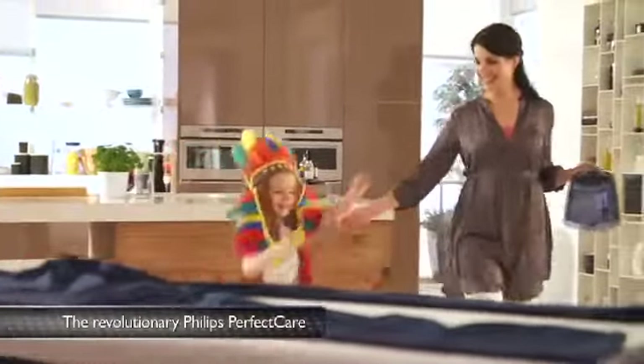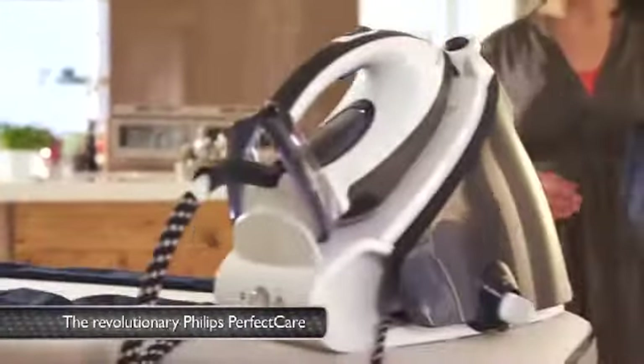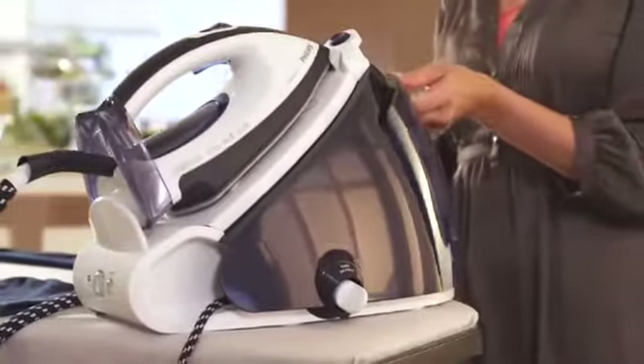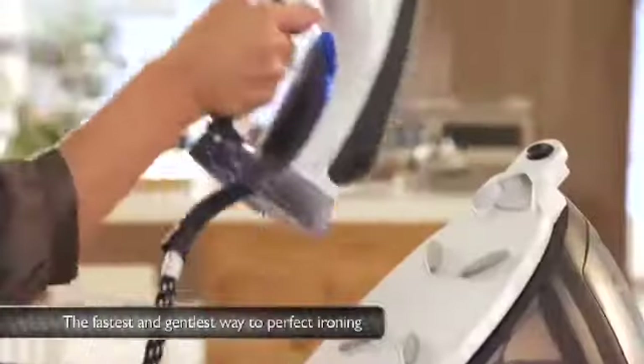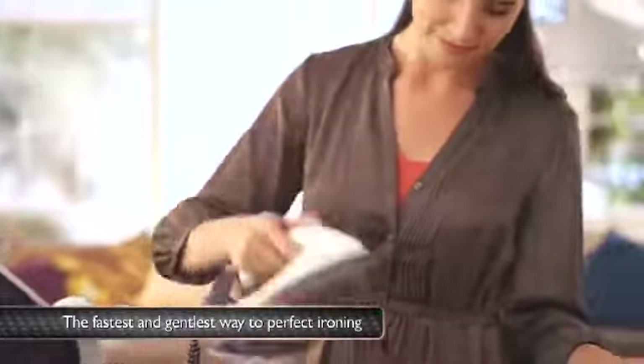The revolutionary Philips Perfect Care will truly change the way you iron. Perfect Care is the first of its kind — a steam generator with no temperature adjustment dial. It's the fastest and gentlest way to perfect ironing.